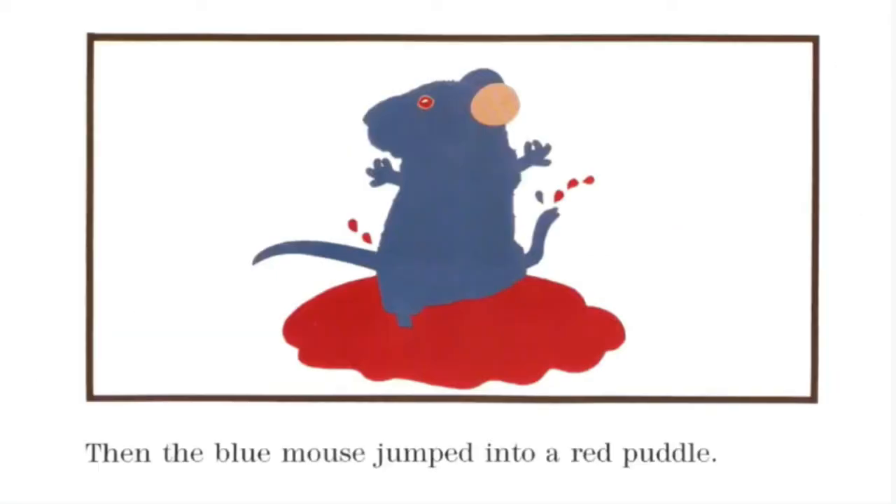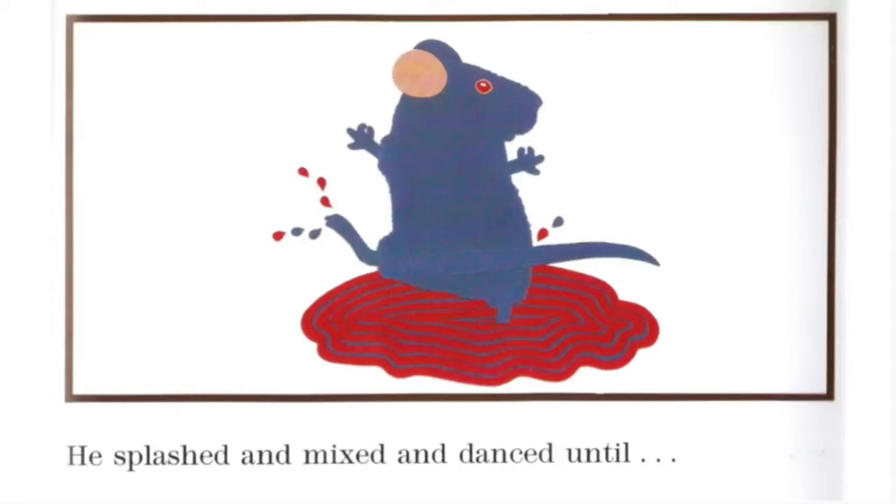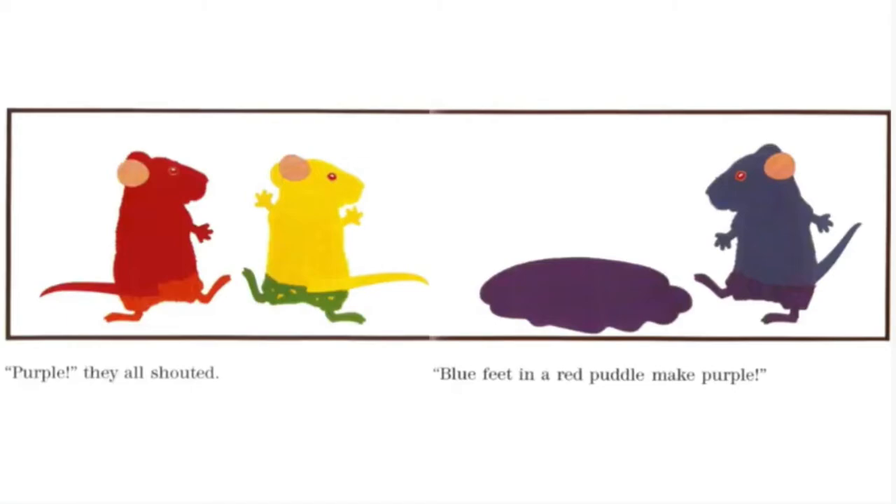Then the blue mouse jumped into a red puddle. He splashed and mixed and danced until... "Purple! Purple!" they all shouted. "Blue feet in a red puddle make purple!"